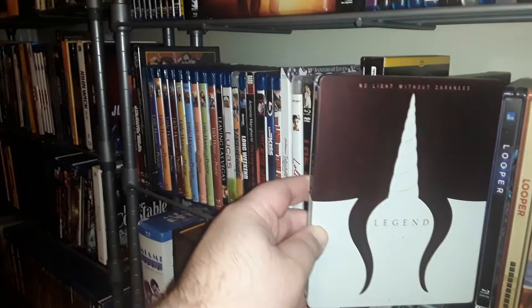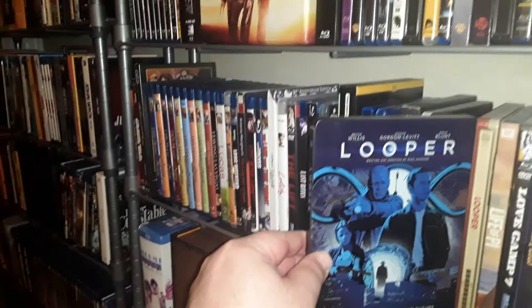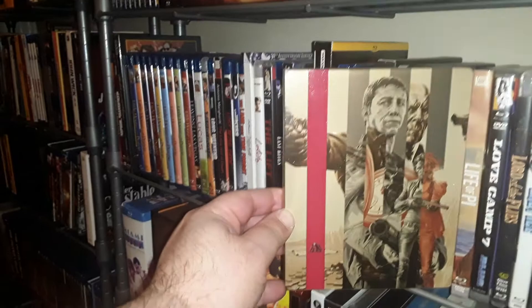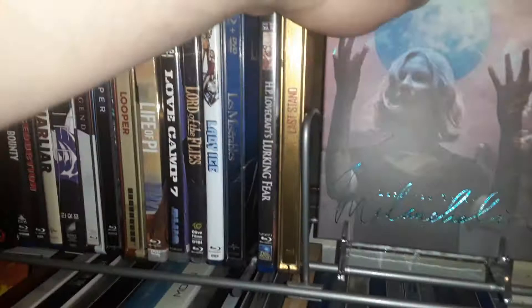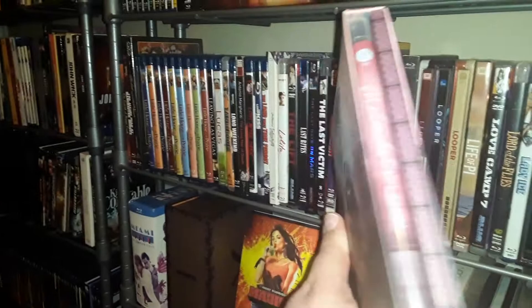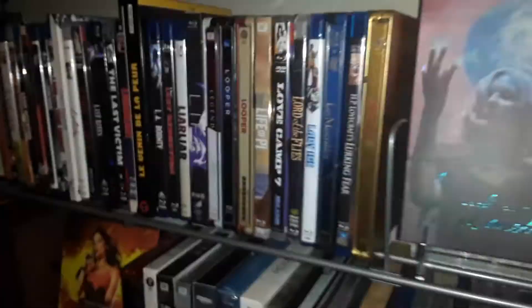Couple copies of Looper — this is the Entertainment One UK version and this is the Mondo version. They're both quite lovely. One of my prized possessions is the Melancholia Plane Archive — beautiful, beautiful set from Plane Archive, long out of print. Probably going for a pretty penny if you're trying to find it on eBay.